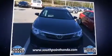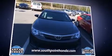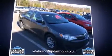Treat yourself to a test drive in the 2014 Toyota Camry. With just over 25,000 miles on the odometer, this four-door sedan prioritizes comfort, safety, and convenience.